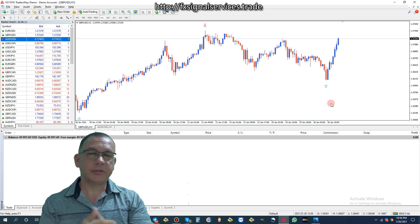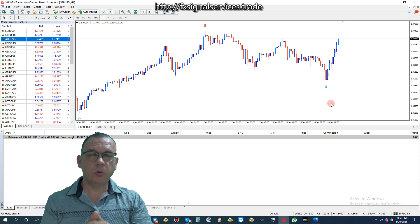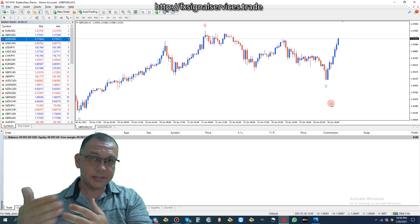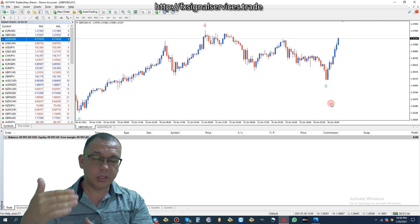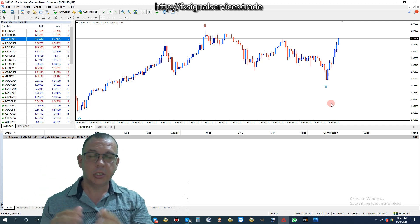Hello, good afternoon, this is David Soto. Today I want to introduce you to my new signal service for 2021. This is going to be a new revised strategy that I'm going to be using for my existing signal service that I've had for the last several years. Over the years I have constantly evolved and changed my strategies, updated them to improve quality.